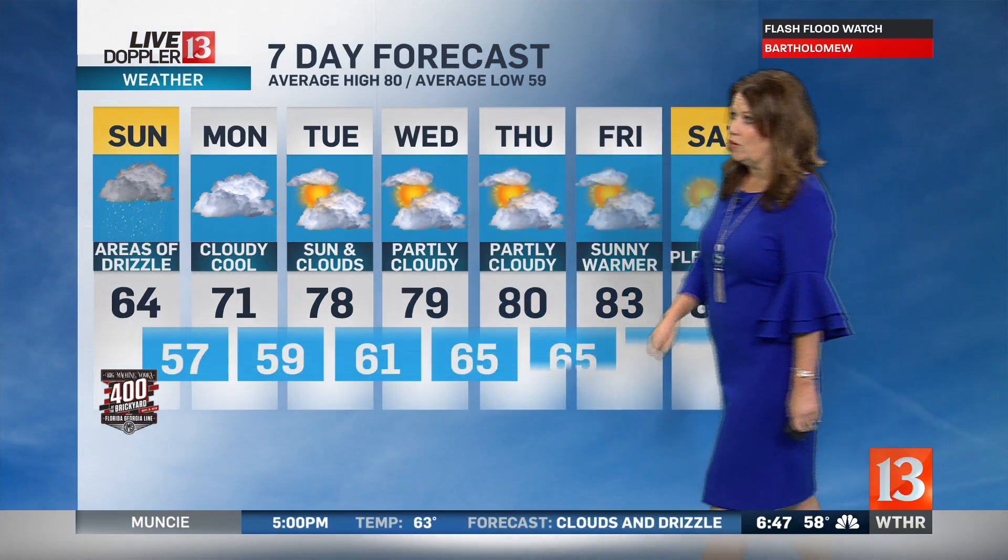We're drying out and warming up later on this week, so that's definitely some good news. If you like the fall-like weather, we have it for a couple more days, and then we get back into the upper 70s and low 80s by the middle of the week. By Friday, we'll start to see that warmer air really moving back in and we'll get above average by the end of the work week.